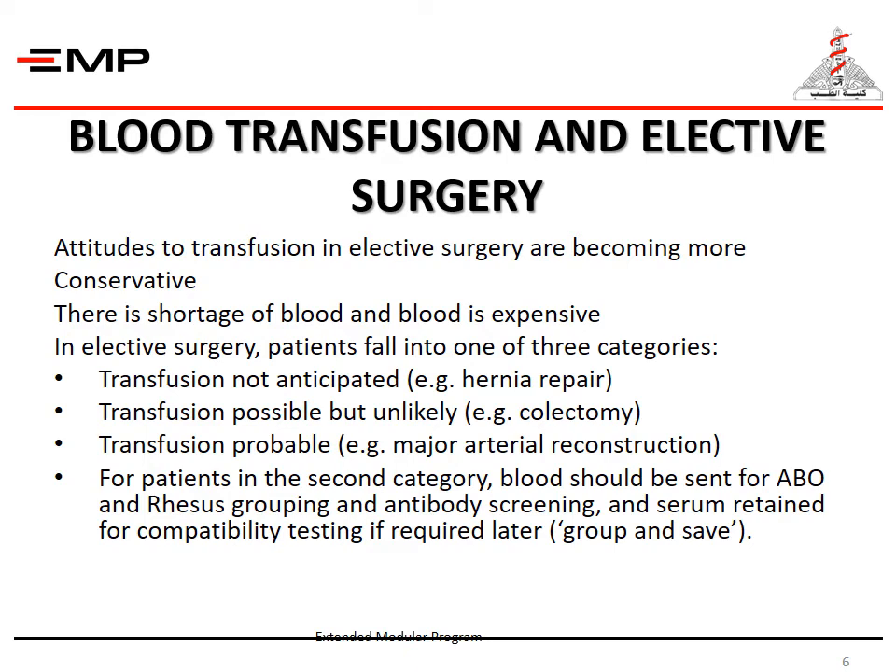Attitudes to transfusion in elective surgery are becoming more conservative. There is a shortage of blood and blood is expensive. In elective surgery, patients fall into one of three categories: transfusion not anticipated, as in cases of hernia repair; transfusion possible but unlikely, as in cases of colectomy; and transfusion is probable, as in cases of major arterial reconstruction. For patients in the second category, blood should be sent for ABO and rhesus grouping and antibody screening, and serum retained for compatibility testing if required later — group and save. For patients in the third category, the required amount of blood is prepared before surgery according to the hospital protocol. If a further transfusion is required more than 72 hours later, a new blood sample must be tested for new antibodies.